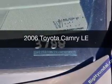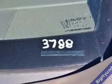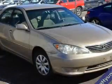This is a used 2006 Toyota Camry, powered by front-wheel drive, a 2.4-liter four-cylinder engine, and a five-speed automatic transmission.